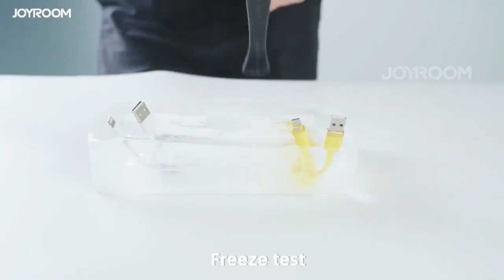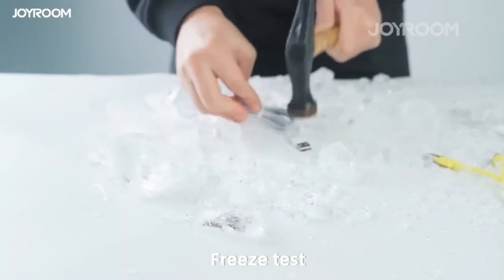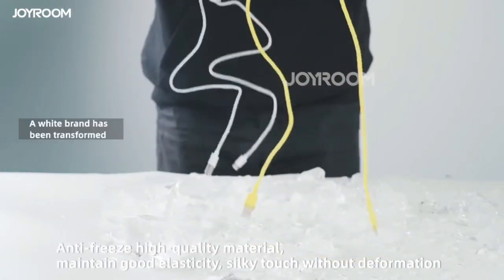Bold cable core makes charging more stable. It contains high-quality copper wire to stabilize the current. You don't need to wait for fast charging.